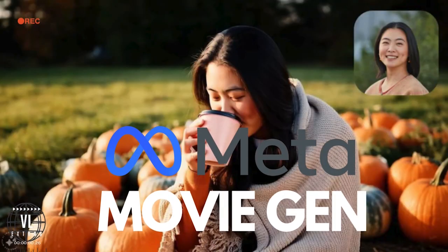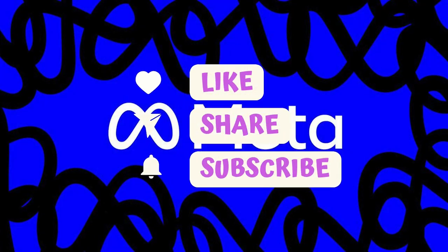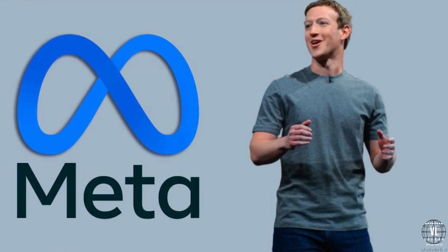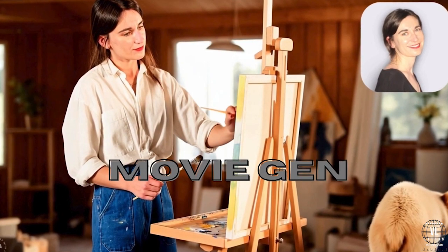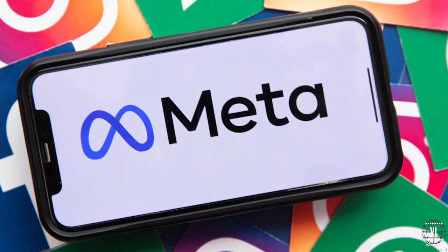Welcome back to Visual Learners. Meta is joining the fray of generative video models with its groundbreaking AI development, MovieGen. Imagine creating a video and soundscape just by typing out a description. Sounds futuristic, right? Well, Meta is making that a reality. Let's break down everything you need to know about this innovative AI video and audio creator, how it works, and why Meta isn't rushing to put it in everyone's hands just yet.